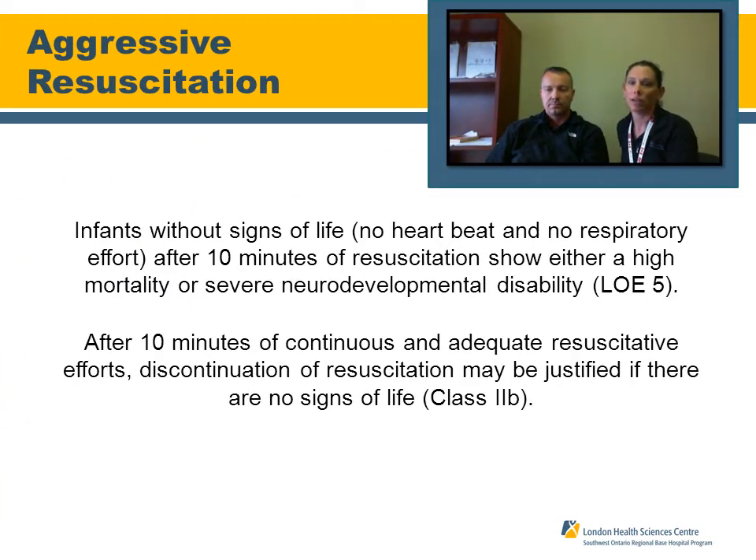The point of discussing aggressive resuscitation and the statistics behind what type of infants survive these events is to say: we're going to transport these patients regardless, but this should justify the need to be extremely aggressive when you identify a neonate that needs resuscitation. Be aggressive, call for backup, get extra help, and do all of the processes you feel you should. Approximately ten minutes of resuscitation is associated with a very high mortality rate in the neonate, or severe neurodevelopmental disability. Be extremely aggressive when treating the neonate in a resuscitative condition.